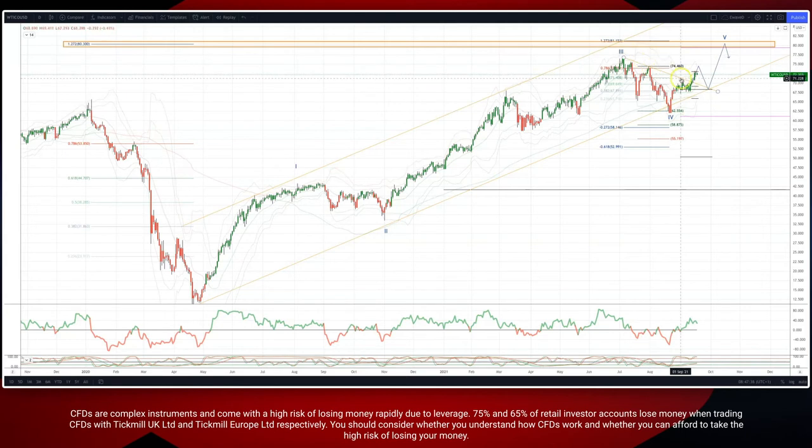We've taken out the descending trend line resistance, and what I'm looking for now is a move up into the 74.50 area. Any pullback from there in a three-wave corrective move to test a monthly pivot from above at the 68.60 to 69 level.